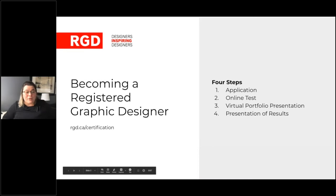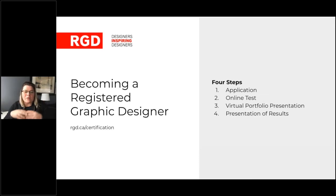Becoming an RGD is broken down roughly into four steps: filling out the application to see if you're eligible — there's also an RGD Senior certification application — then there is an online test. It's an open book test and the materials are supplied to you, so we try to set you up for success.